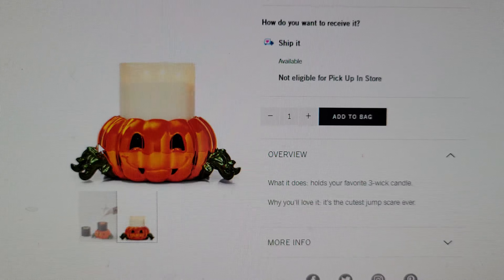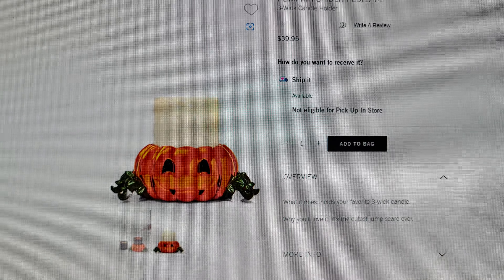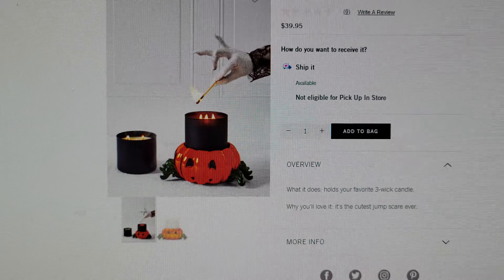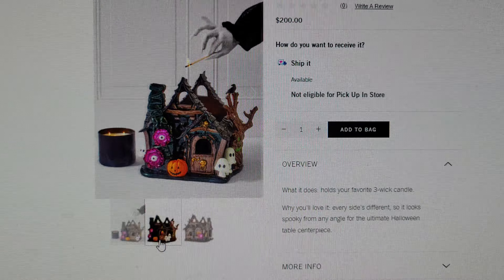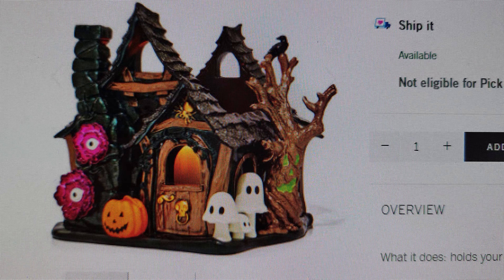Pumpkin Spider Pedestal — so cute! I think I overlooked this when I placed my order. It's a three-wick candle holder for $39.95. I love the little light greenery around it.